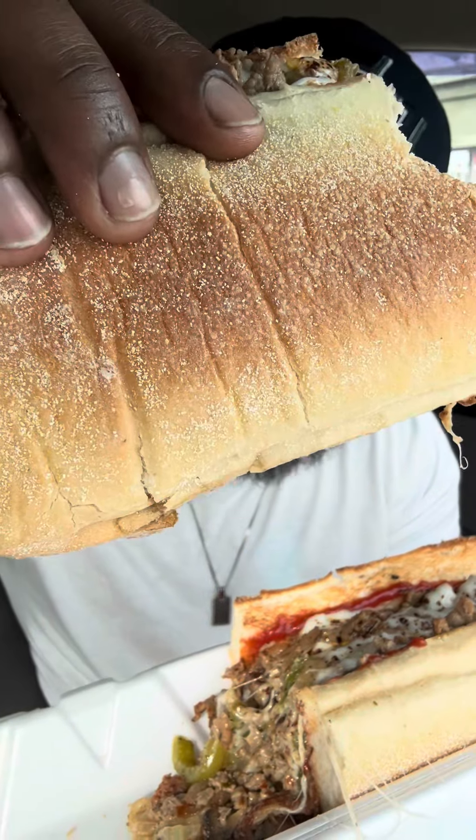For a second, I thought I had a winner. Bread got a nice toasty exterior to it. But as far as the taste, the blandness that I'm getting from the cheese steak is just throwing me off.